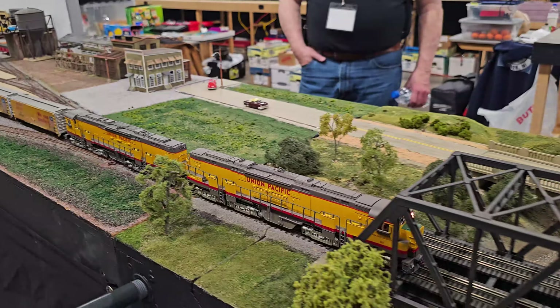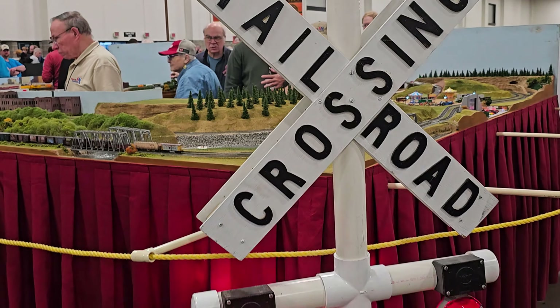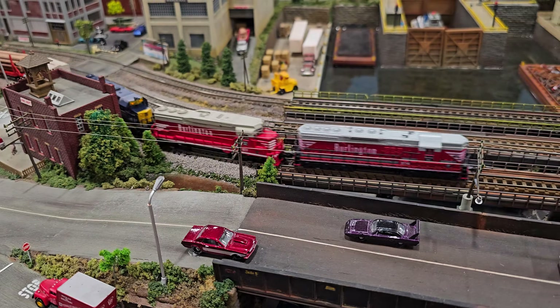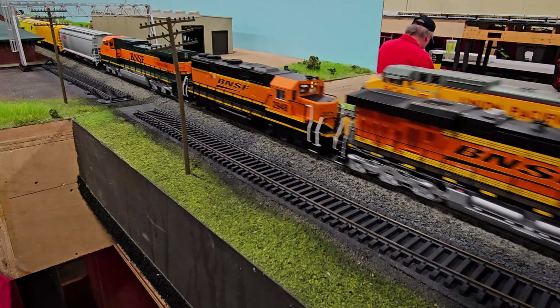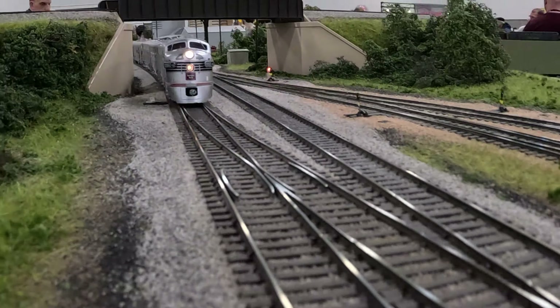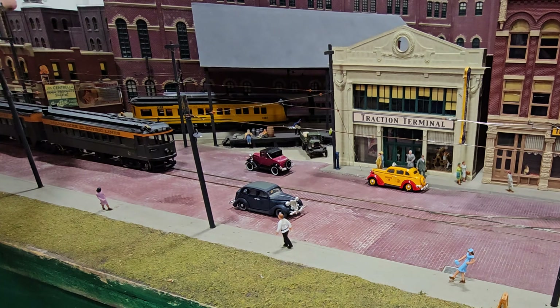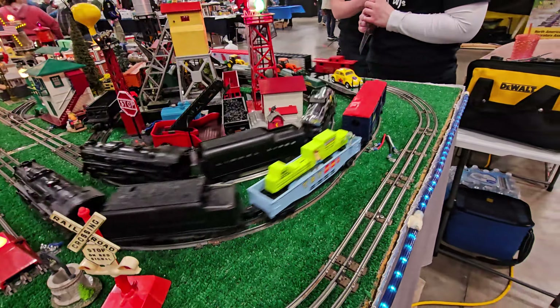For over five decades, model railroad enthusiasts from across the Midwest have made their way to Madison, Wisconsin to immerse themselves in all things trains. This annual event showcases an impressive array of layouts representing all scales, offering a fantastic opportunity to learn the hobby, draw inspiration and even take a train for a ride.